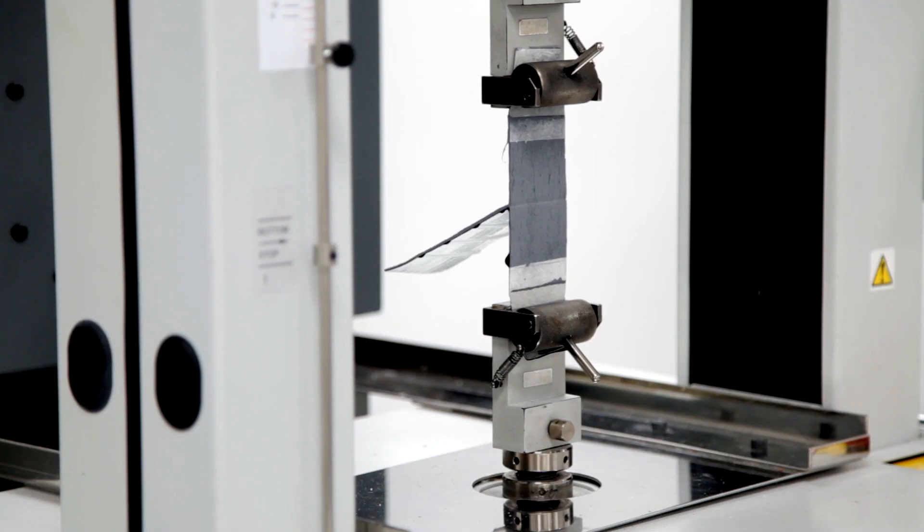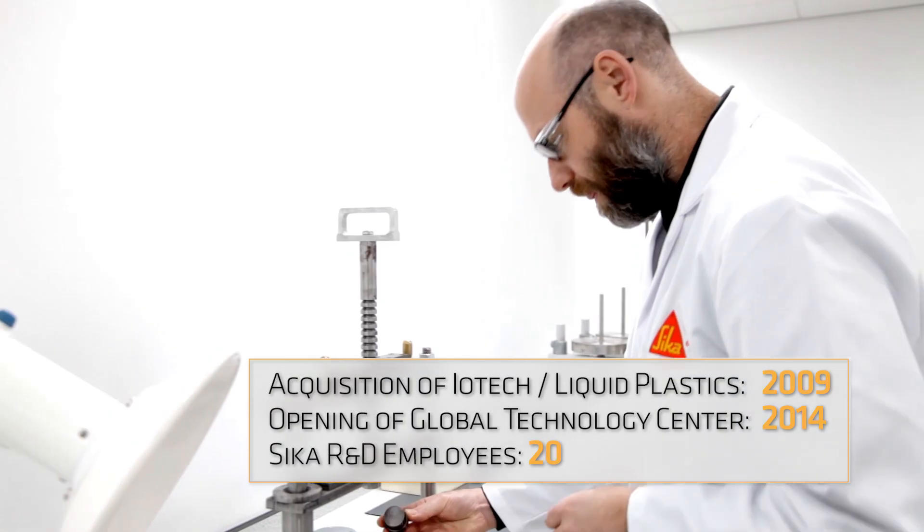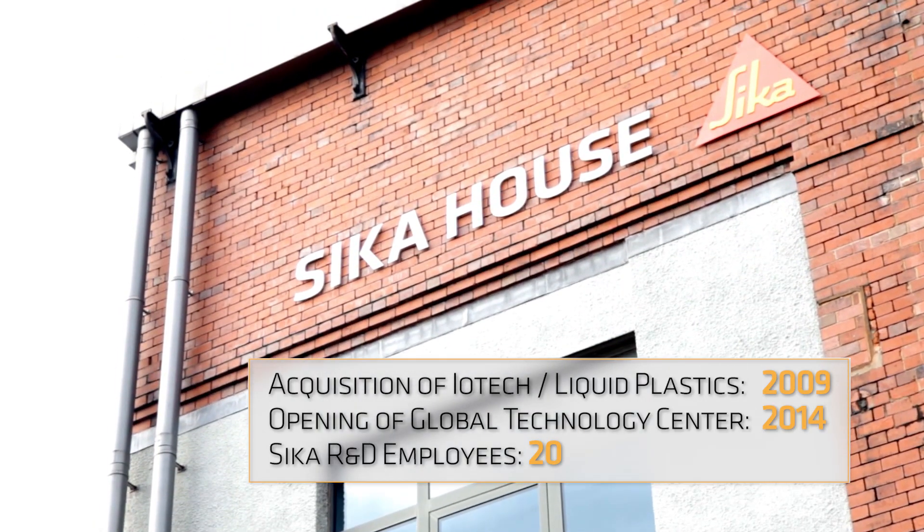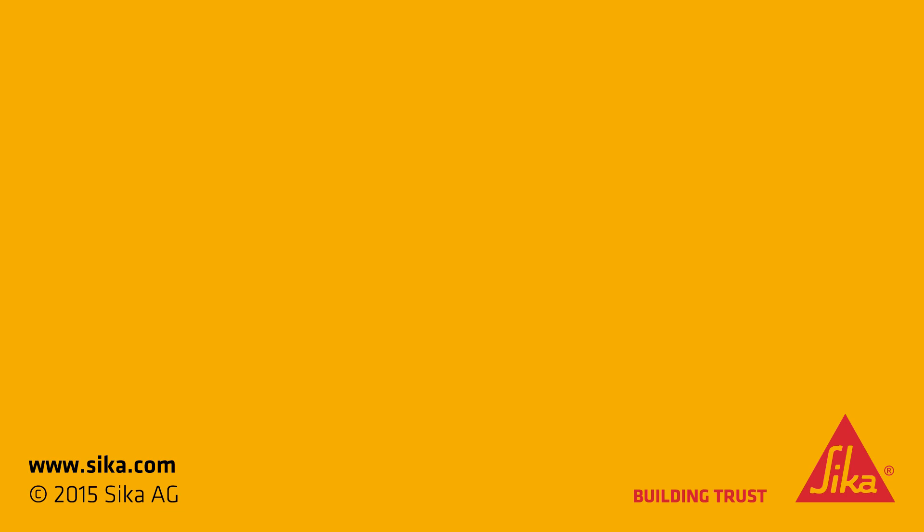Sika constantly brings new products to market which, through the use of high-performance molecules synthesised and produced in-house, are truly unique worldwide.